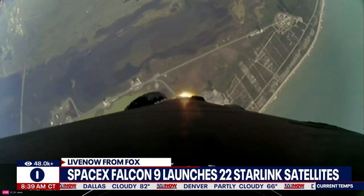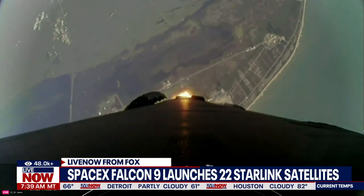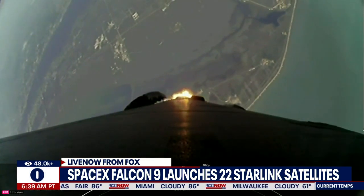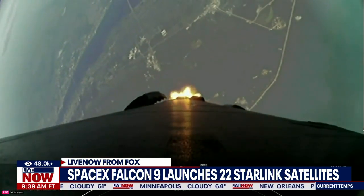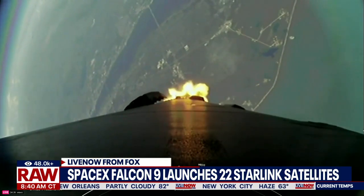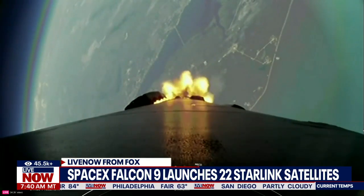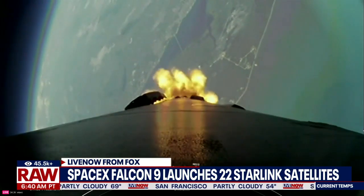Power and telemetry nominal. Vehicle super silent. Max Q.